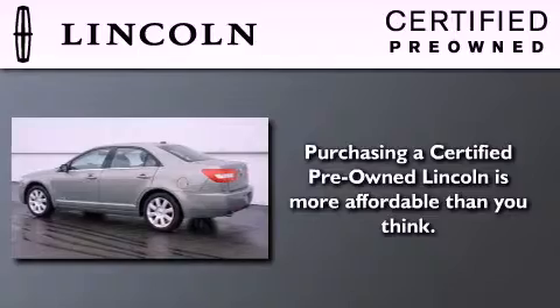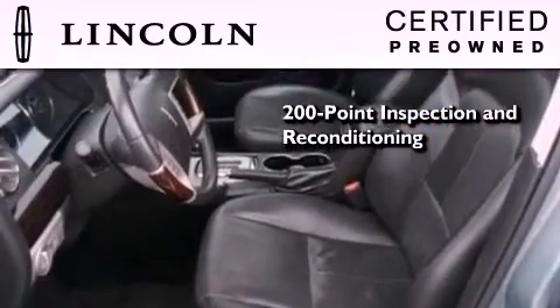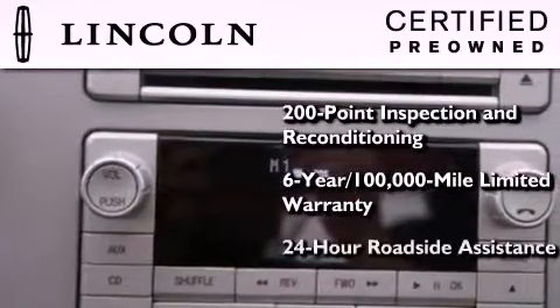The Lincoln Certification includes a 200-point inspection and reconditioning process, a six-year, 100,000 mile limited warranty, plus 24-hour roadside assistance.